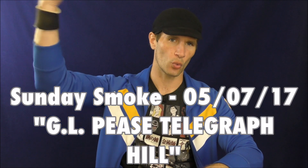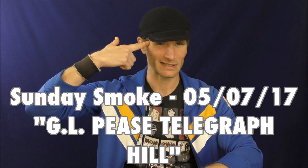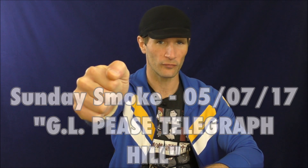Hello! Welcome once again to Stuff and Things, where I like to talk about stuff and occasionally even things. I'm your good friend Bradley, and today is a pleasant Sunday Smoke and we have quite a few things to discuss. So let's get to it.